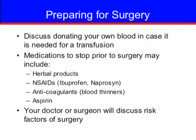We will discuss any medications to stop prior to surgery, which may include herbal products, non-steroidal anti-inflammatories, anticoagulants, aspirin, and other medications.